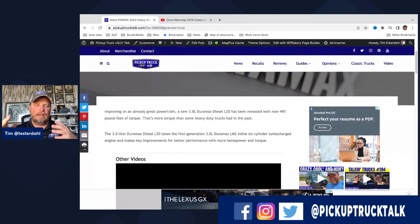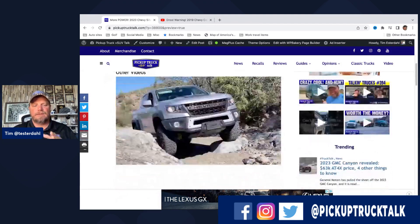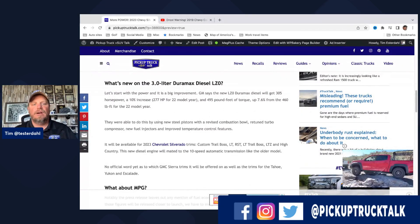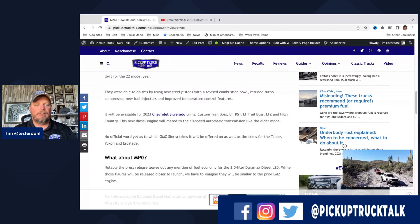But wait, there's more. There's also the new 2023 Silverado 3-liter Duramax diesel — the LZ0 — which has been revealed. The prior generation LM2 came out around 2019-2020. This is a 3-liter inline-six diesel and it is really good — I've driven it many times. They've made improvements: torque goes from 460 to 490 foot-pounds — a 7.6% increase — and horsepower went from 267 to 305, though on a diesel it's more about the torque.